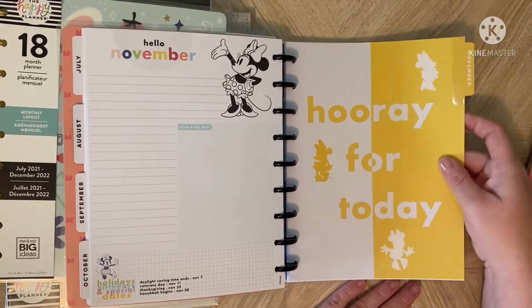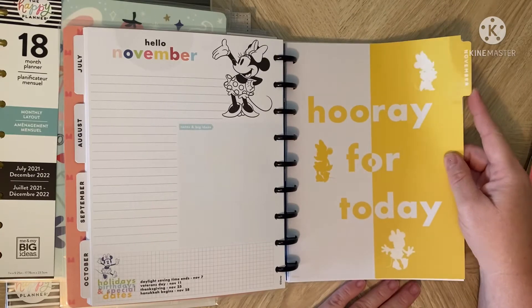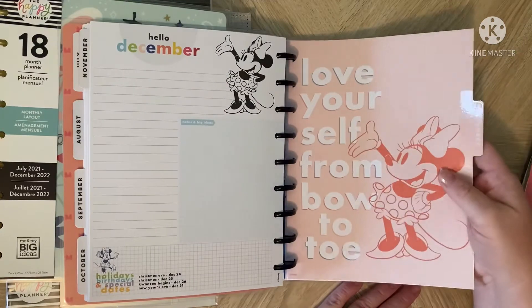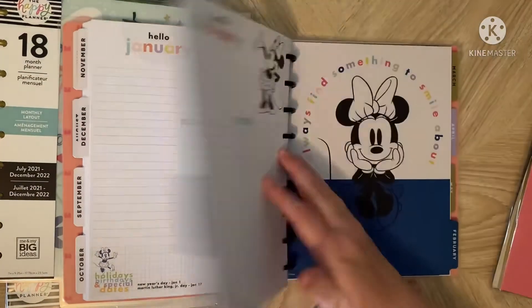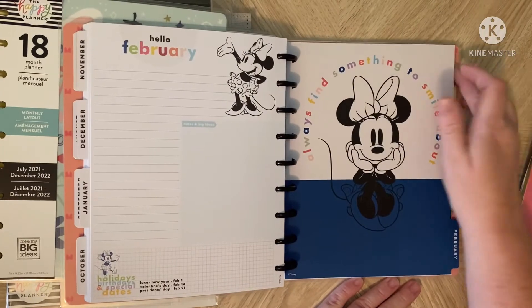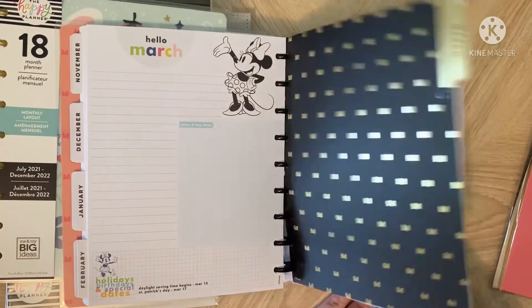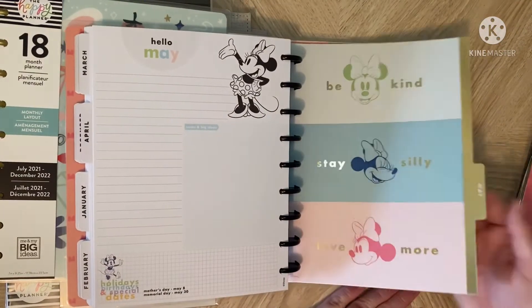I can tell you that when I get it set up, I am going to do a flip-through video. It is going to be Disney themed because I've got all this Disney stuff. I got the 'Be Happy' Disney box that was released last month and did that unboxing. So it'll definitely be Disney themed — it's going to be Minnie and Mickey, my Franken planner.